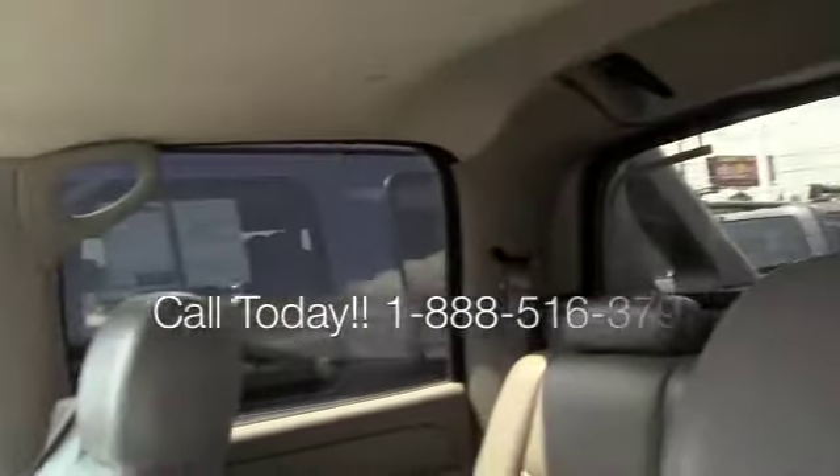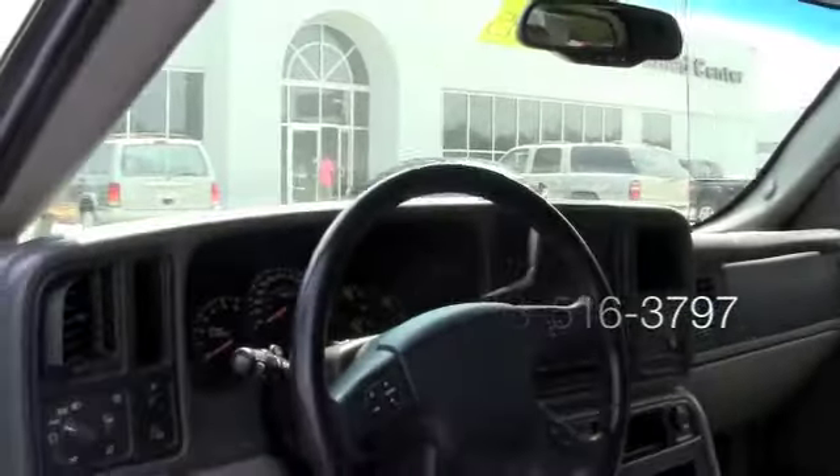Very roomy, very well maintained — serviced and kept up. Come down here to Milton Reuben, give us a call and schedule a test drive.